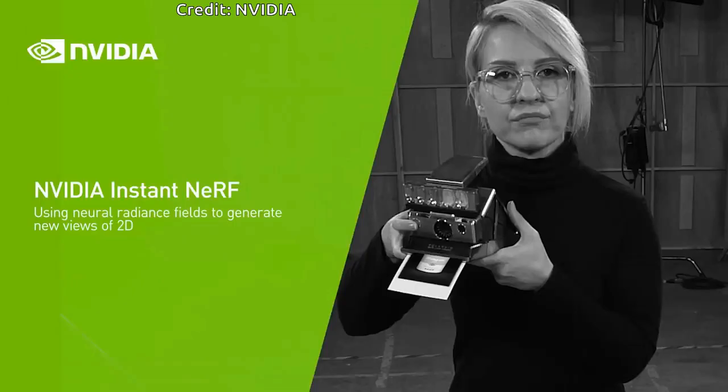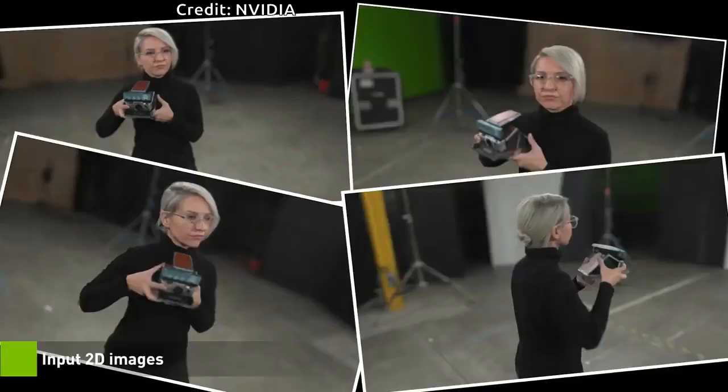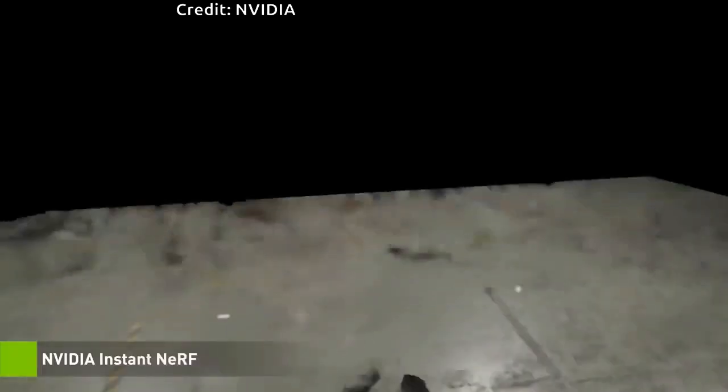When the first instant photo was taken 75 years ago with a Polaroid camera, it was groundbreaking to rapidly capture the 3D world in a realistic 2D image. Today, AI researchers are working on the opposite — turning a collection of still images into a digital 3D scene in a matter of seconds.